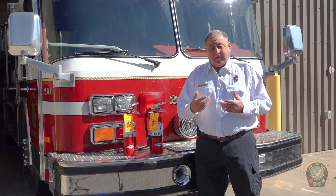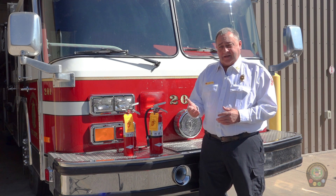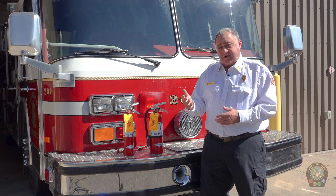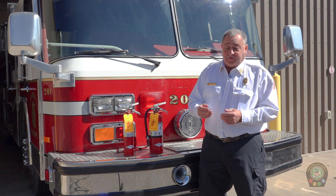Typically, home fire extinguishers are going to be what we call ABC extinguishers. They're rated based on the types of fires they can extinguish. A fires are wood and common combustibles, B fires are flammable liquids, and C fires are energized electricity — all things that could be common sources of a fire in your home.